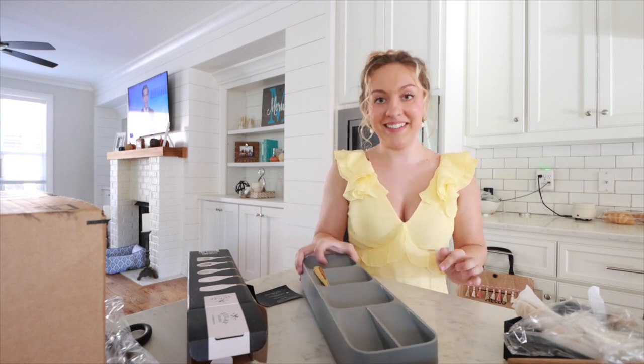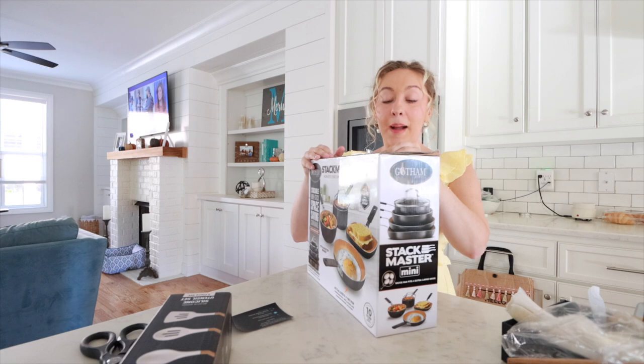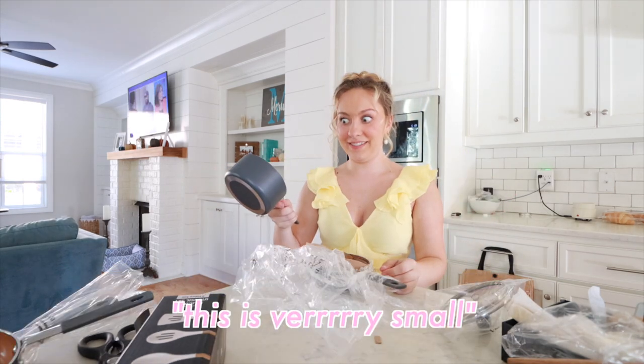I got some pots and pans — I got miniature ones. This is very small!